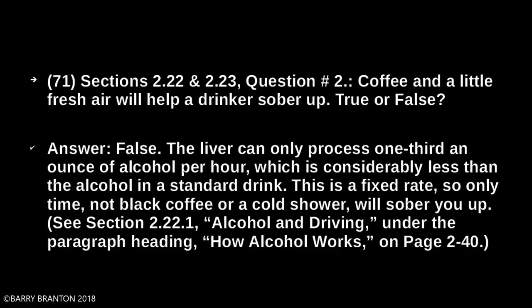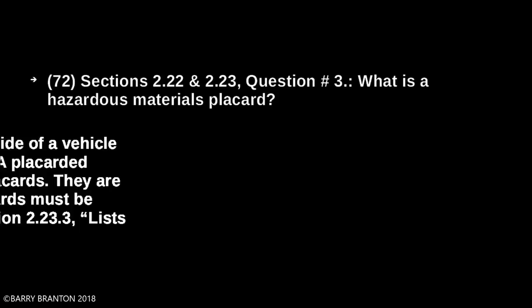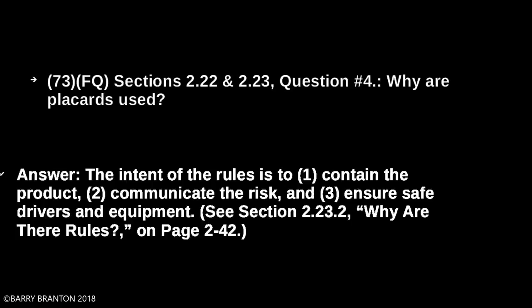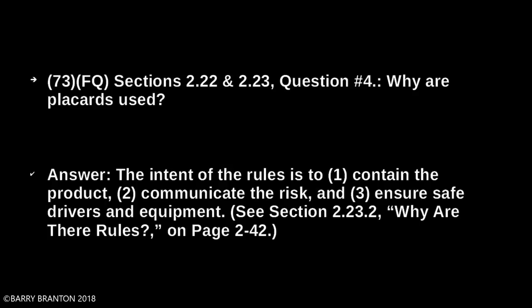What is a hazardous material placard? Placards are put in front, rear, and both sides of the vehicle. Placards must be readable from all four directions. The intent of the rule is to contain the product, communicate the risk, and ensure safe drivers and equipment.